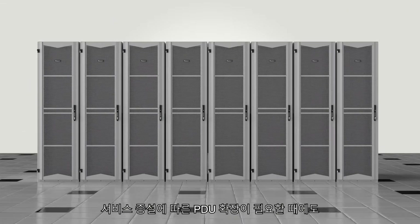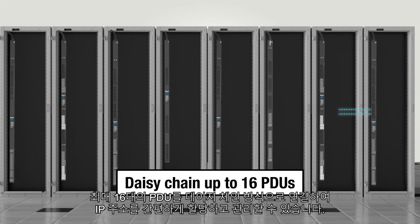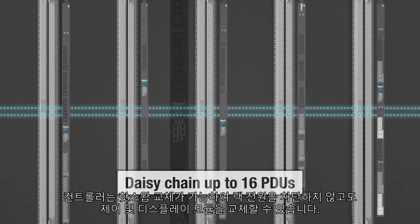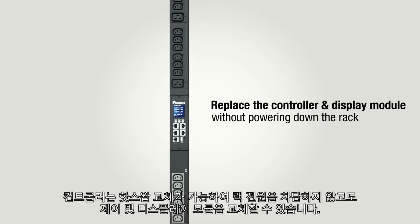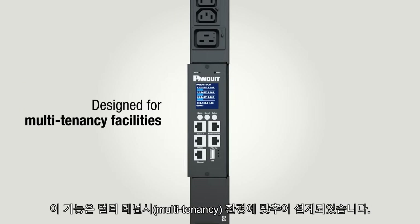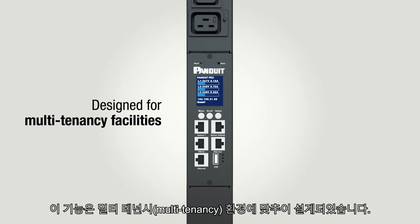You can scale as you grow by daisy-chaining up to 16 PDUs for simplified deployment and maintenance of IP addresses. The hot-swappable controller lets you replace the controller and display module without having to power down the rack, a feature specifically designed for multi-tenancy facilities.